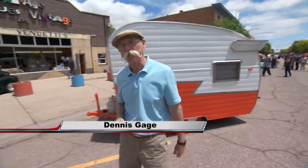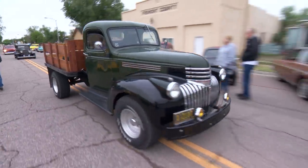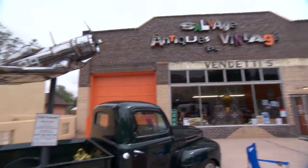Hi, I'm Dennis Gage, and welcome to My Classic Car. This week we're in Florence, Colorado, about 45 minutes south of Colorado Springs for the Florence Merchants Car Show. This is a really cool little town, and today they've got about 500 cars here and more antique stores than I've ever seen in one place. It's going to be a good time. Let's get around and check out some of these Colorado rides.